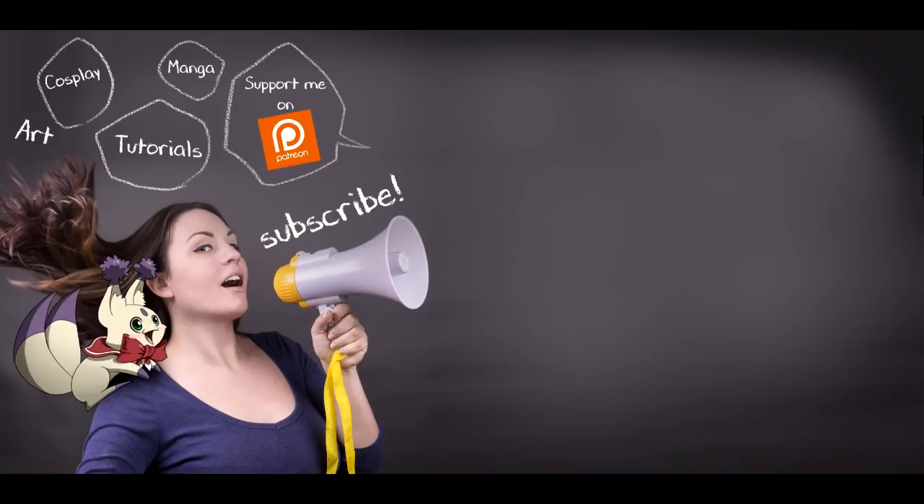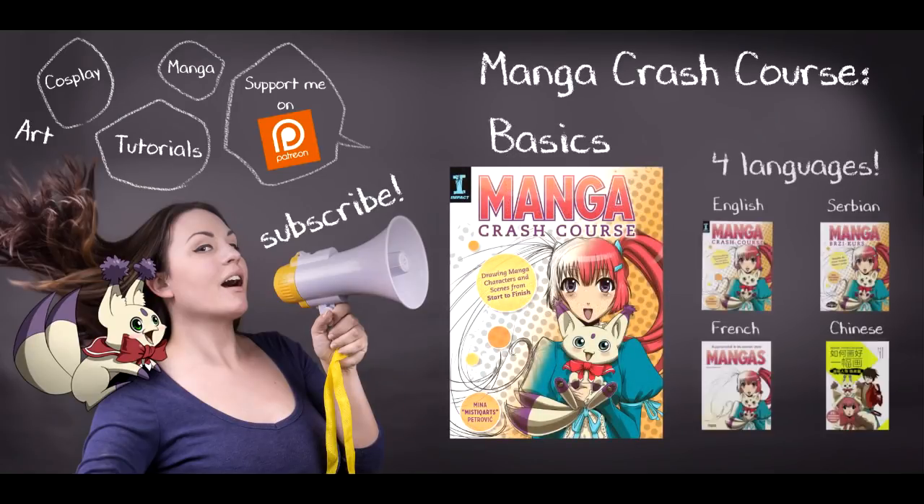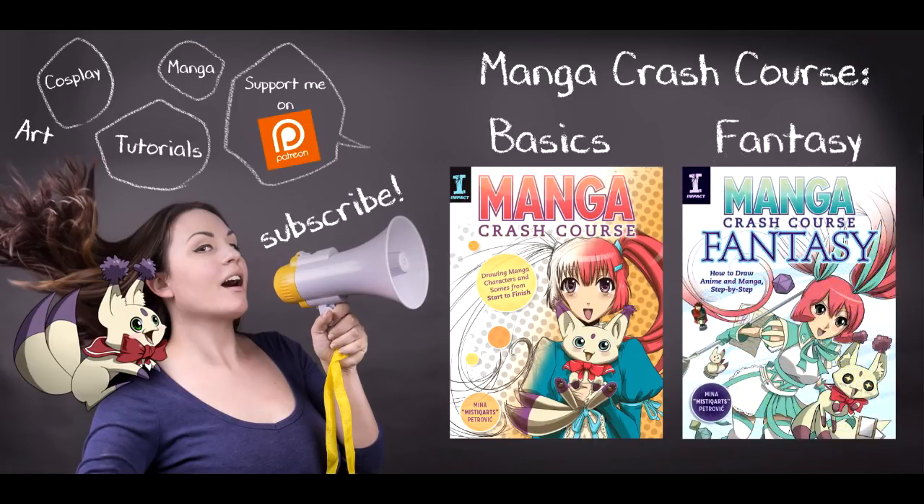I hope you guys enjoyed the video. If you would like to learn how to draw manga, please check out my book Manga Crash Course, available in four different languages, as well as my latest book Manga Crash Course Fantasy.